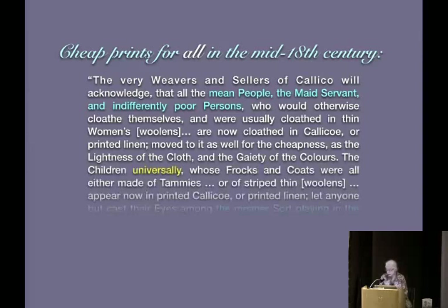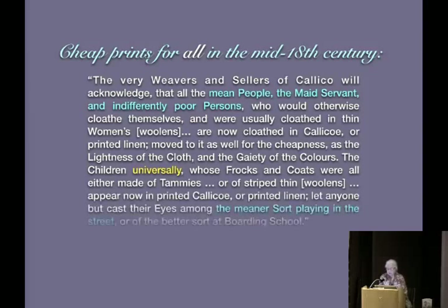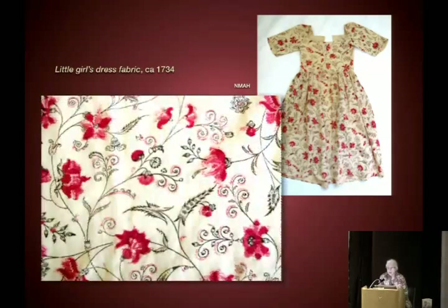'The children universally, whose frocks and coats were all either made of tammies or striped thin woolens, appear now in printed calicos or printed linen. Let anyone but cast their eyes among the meaner sort playing in the street or of the better sort at boarding school.' Everybody wore it. This is in the Smithsonian collection — a very early print from England, probably cut down from a mom's dress for a small child. It has red, pink, and black, and the difficulty in controlling the mordant shows how early a print this was.